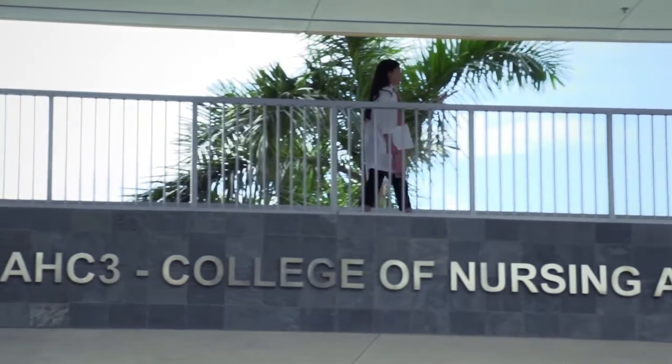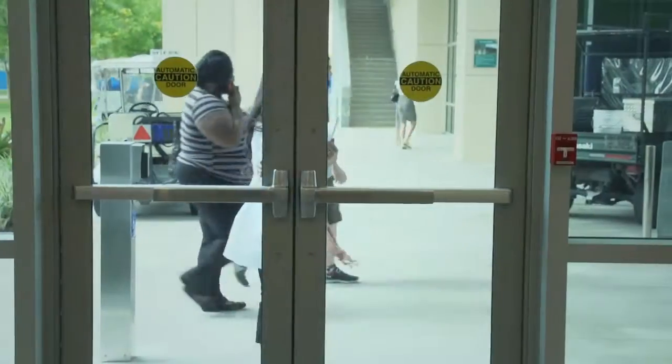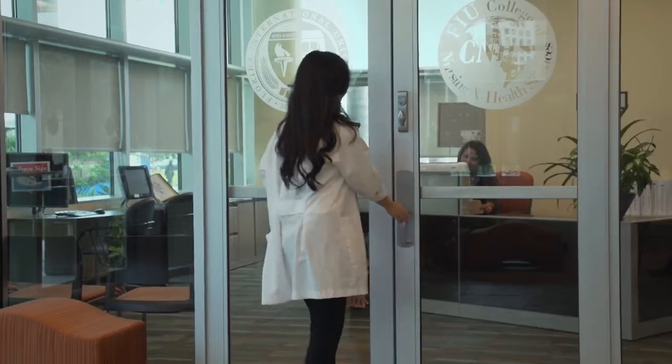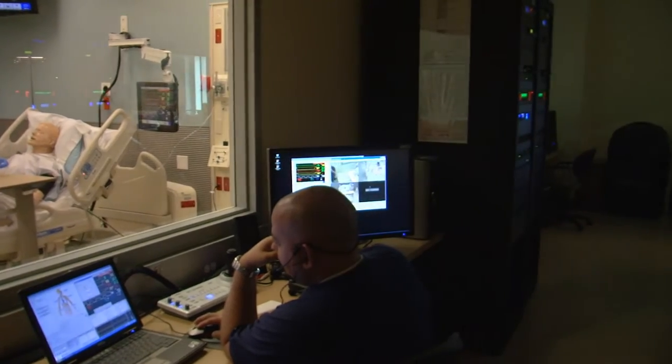After deciding on the best strategy for your individual situation, you'll begin the process of applying to the university and the college. Soon you'll be on your way to a brighter future as an RN with a BSN. New opportunities for career advancement and academic growth are yours for the taking.